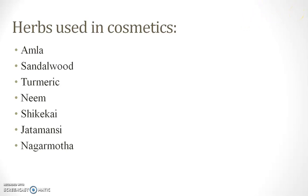There are different herbs which are used in cosmetics for the benefit of skin or hair. These are Amla, Sandalwood, Turmeric, Neem, Shikekai, Jattamarsi, and Nagarmurtha.